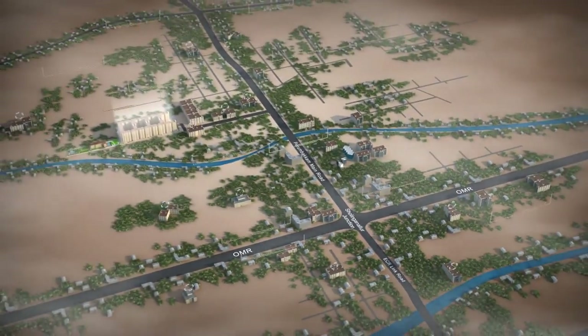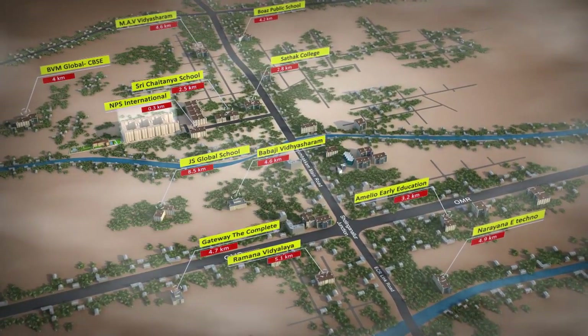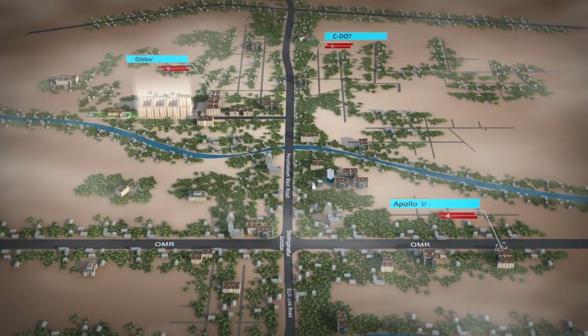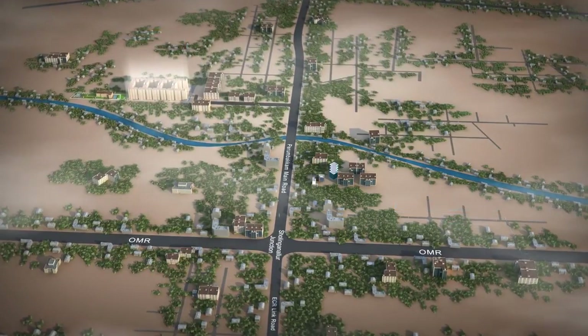Welcome to Casa Grande First City. The project is located at Sholinganalur, next to the Global Health City Hospital. It's surrounded by reputed schools, hospitals, major business parks, shopping destinations and entertainment centres.